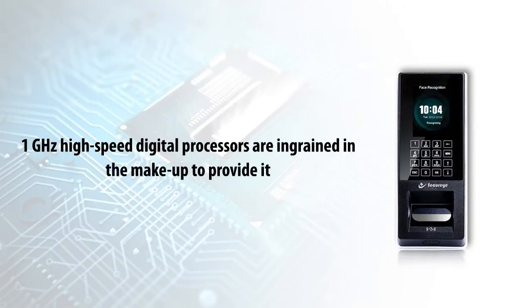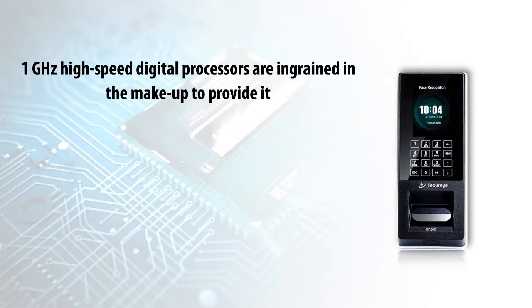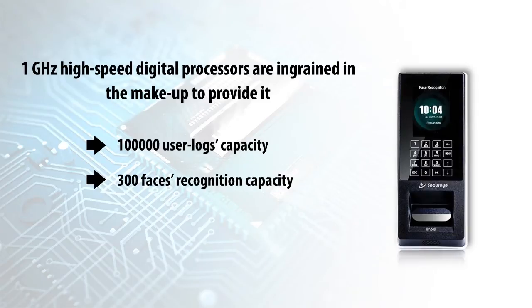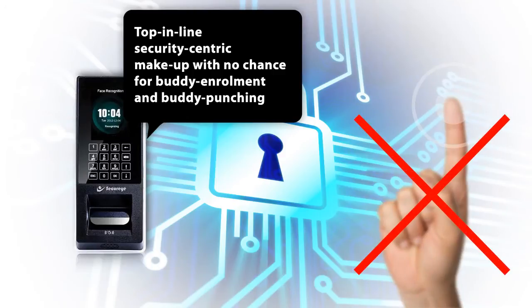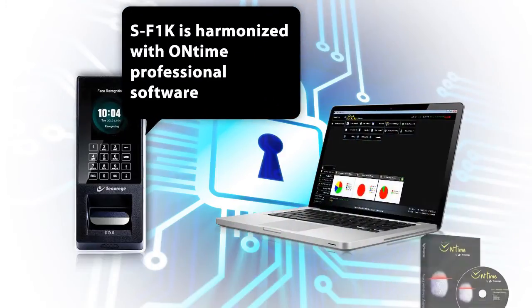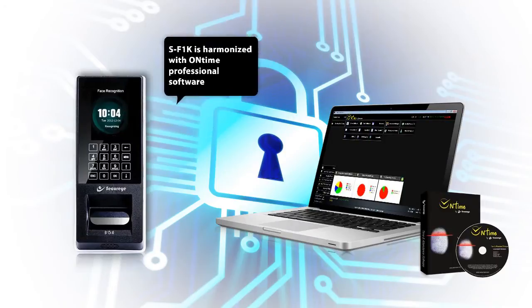A 1 GHz high-speed digital processor is ingrained in the makeup to provide 100,000 user logs capacity, 300 faces recognition capacity, and 3,000 cards or passwords capacity. Top-in-line security-centric makeup with no chance of buddy enrollment and buddy punching, harmonized with on-time professional software.